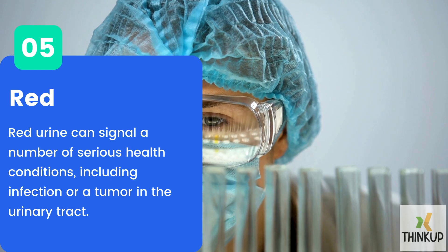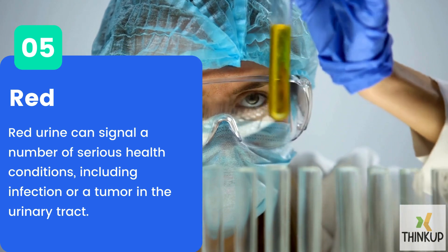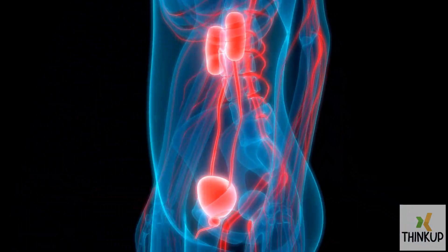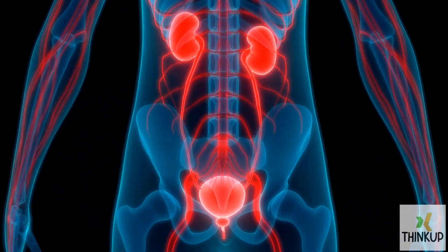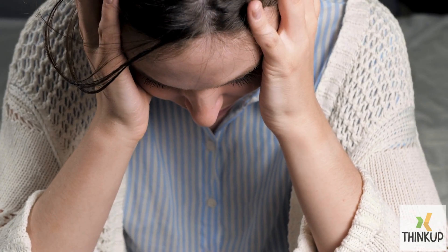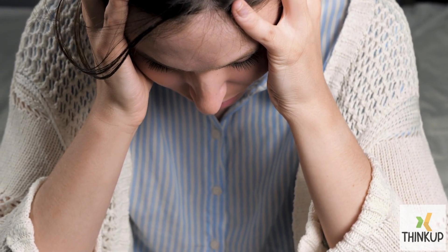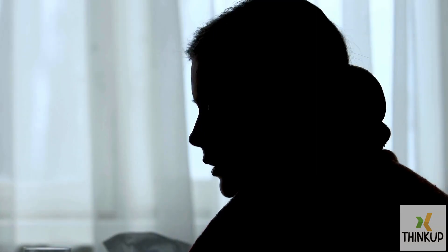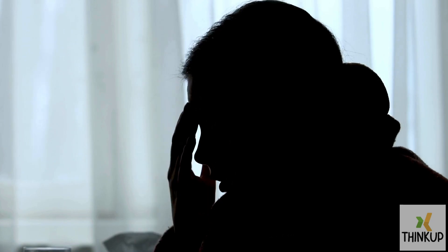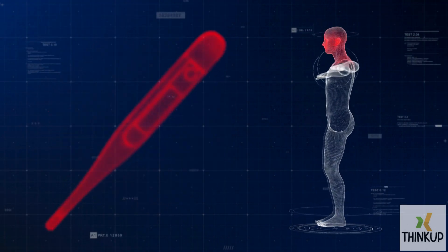Number five: red. Red urine can signal a number of serious health conditions, including infection or a tumor in the urinary tract. Red urine is often a sign of kidney disease that occurs when the kidneys have become damaged and cannot process normally. Aside from red urine, you may also feel confusion, loss of appetite, fatigue, weakness, and shortness of breath. While red urine often serves as an alarming symptom of a greater problem, it doesn't always work out that way — the body can give many strange warning signs when something isn't quite right.